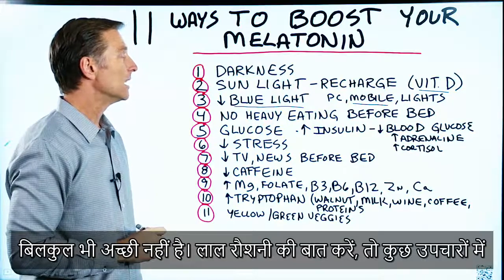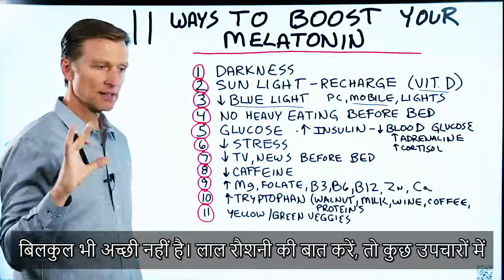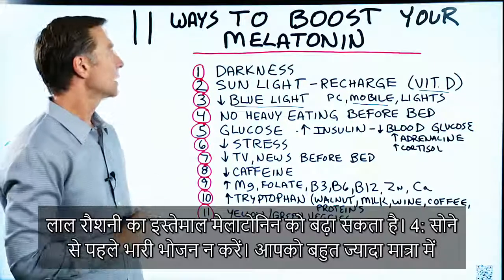By the way, certain types of red light therapy can actually help increase melatonin.